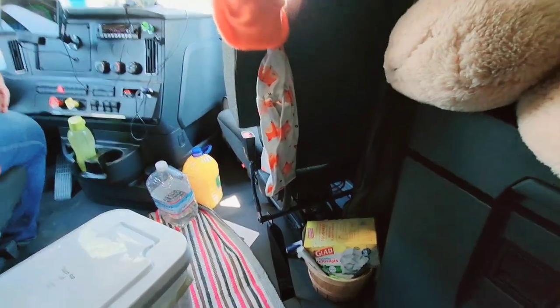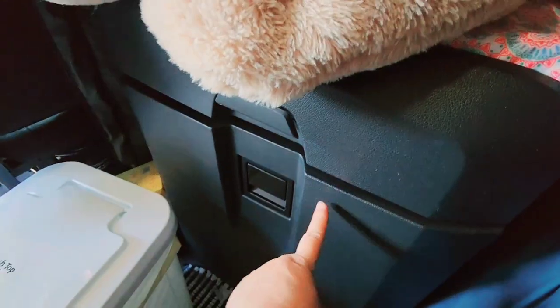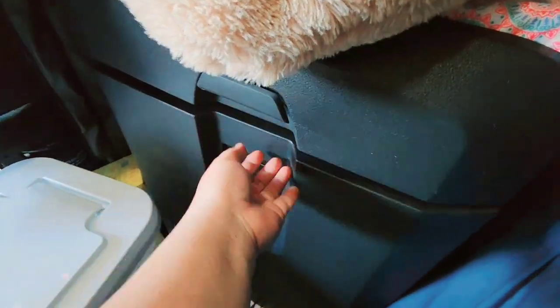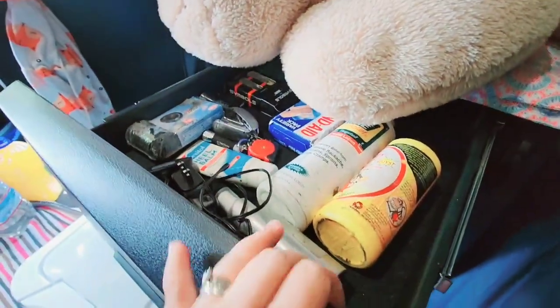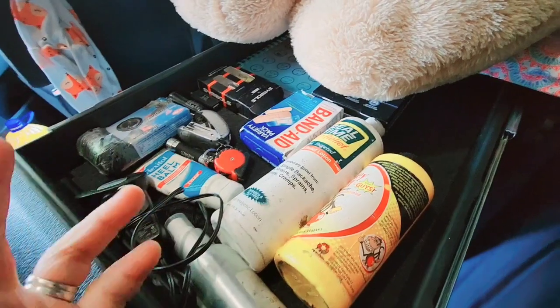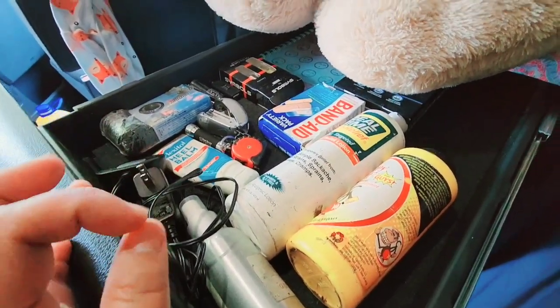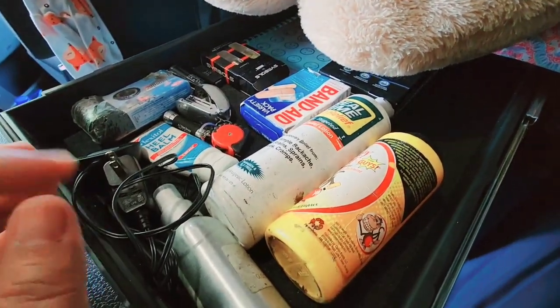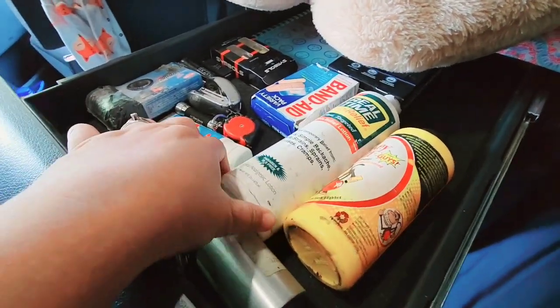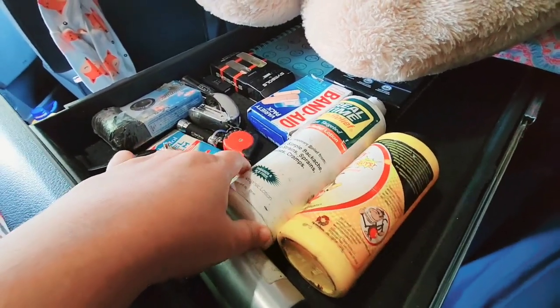The drinks stay cold while we're on the way. Above the fridge there's a drawer with some powder — sometimes Scott gets a burn or itch under his arms at night, so we have something to apply. I also keep a pain reliever rub for when I'm tired and need a massage.